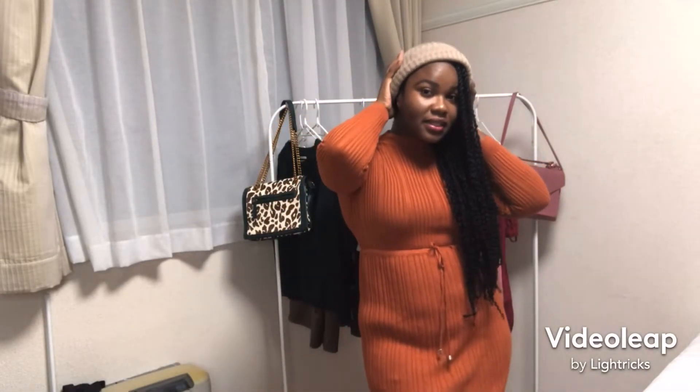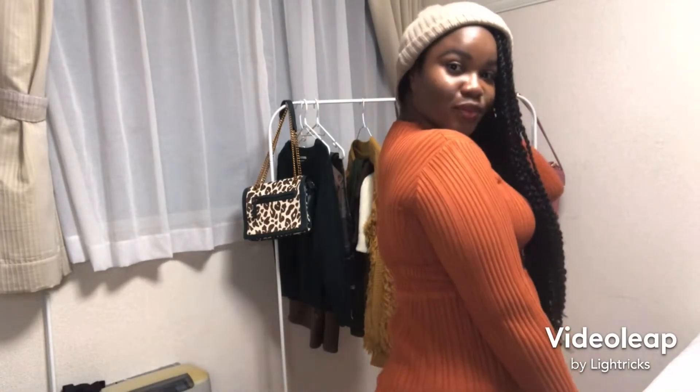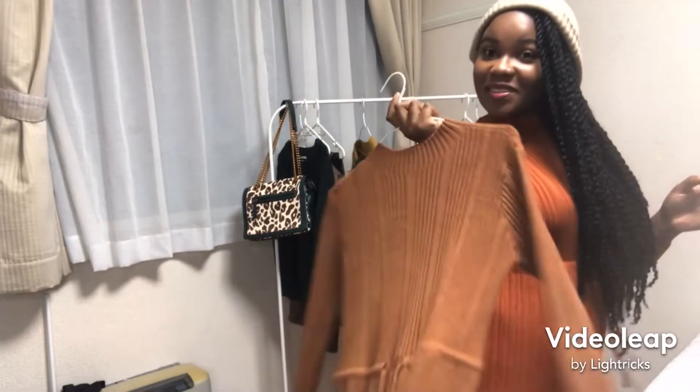This is nice for going out, going to school, and it's also good for work. And then I have another color — ready?